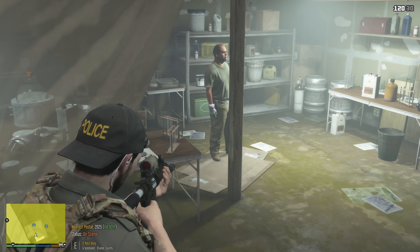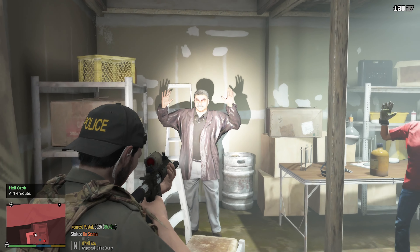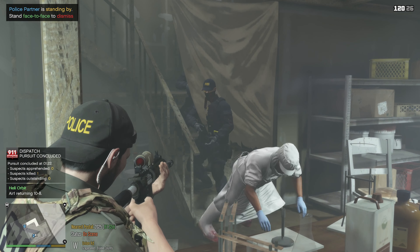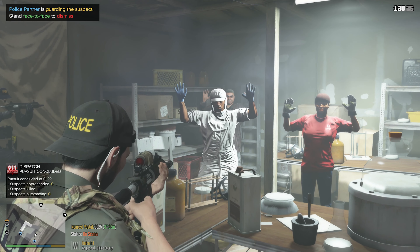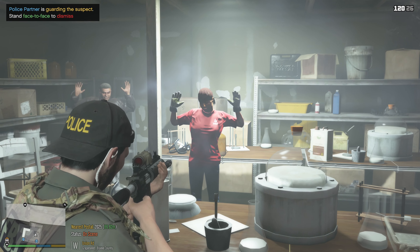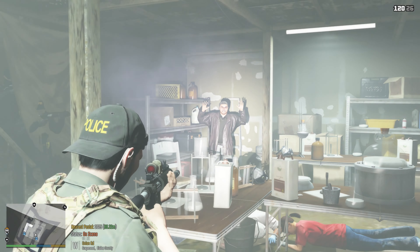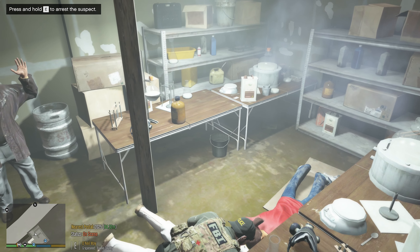FBI! Make yourself known. Move in, move in. Where you going, unit? FBI! Everyone hands up! Hands up! Everyone on the ground! On the ground! Everybody on the ground! Gun! Dispatch! Hands up! Everyone! Suspect dead! Okay, that looks like the big boss over there. Everyone on the ground — I want everyone flat on the ground, arms spread and legs where I can see them.